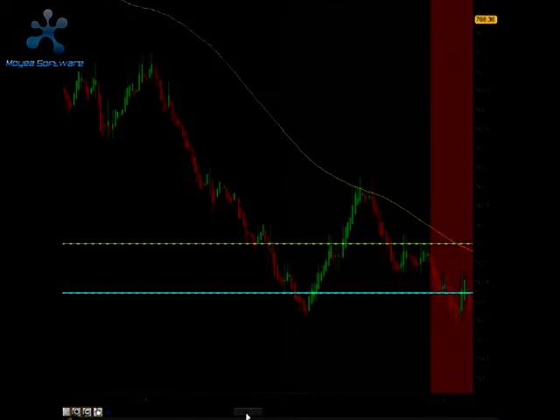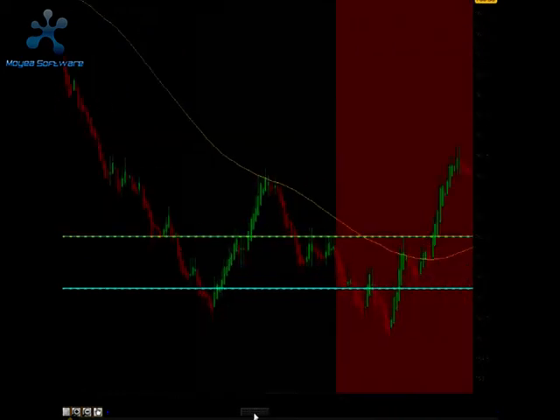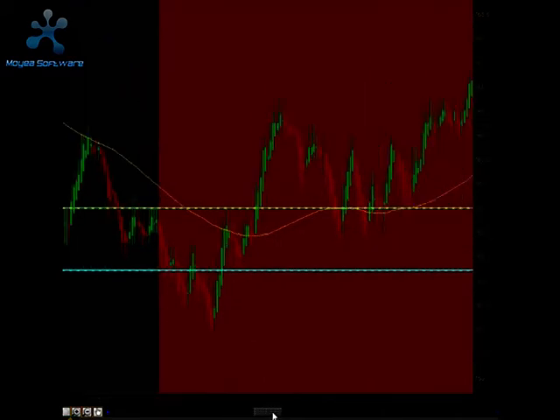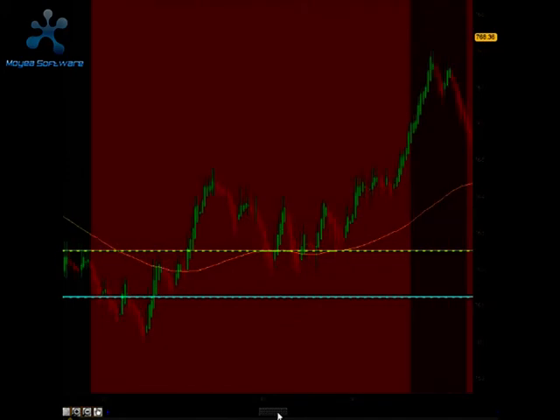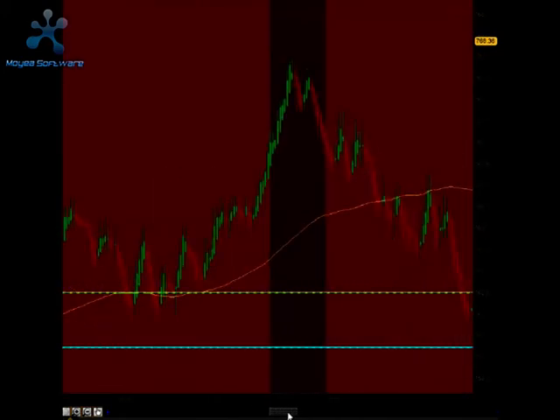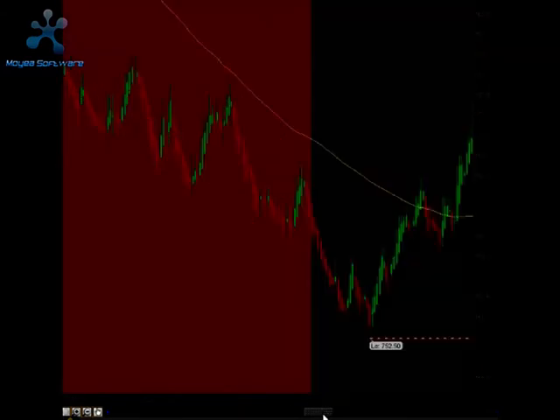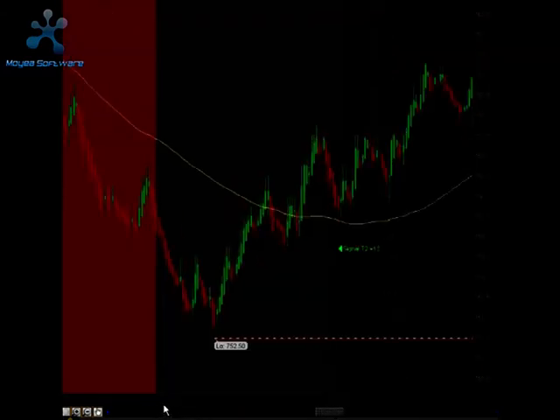We were heading into the lunch dead zone, indicated by the red on this chart. During this time, we E-Mini Junkies do not take any new trade setups. We manage trades that we're in, but we are not taking any new trade setups. We do not come out of lunch until after about 1:00, 1:15. At 1:15, we start looking for new trade setups.